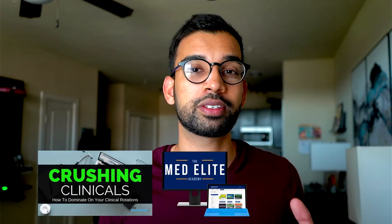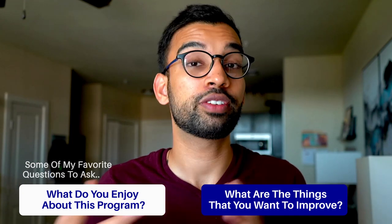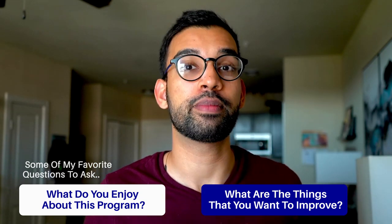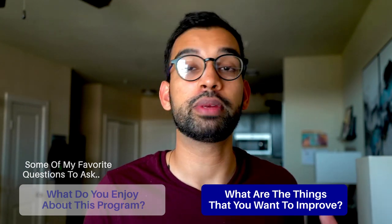I'll be including a list of about 40 to 50 questions you can ask on the interview trail in the link in the description. Some of my favorites include: 'What do you enjoy most about this program?' And instead of asking what you don't like, try asking, 'What are a few things you'd like to see continue to improve?' That's a subtle way of identifying areas for growth without making it sound like you're accusing the program of having bad qualities.